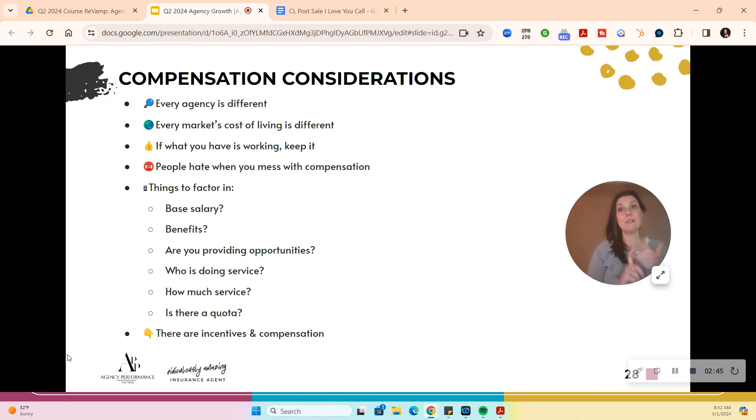You have a lot to factor in: Do they have a base salary? What's your benefits package? Are you providing leads or are they generating their own? Who's doing the service? Is there a quota they have to hit? Quota is different than a sales goal — quota means you're terminated if you don't hit it after a certain amount of time. Incentives help motivate people toward certain things you want to trigger — maybe business with a certain company, or class selling. Compensation is what I make for doing my job.